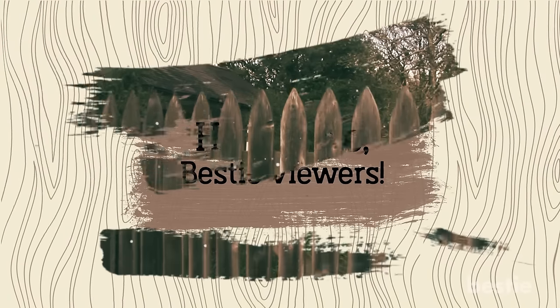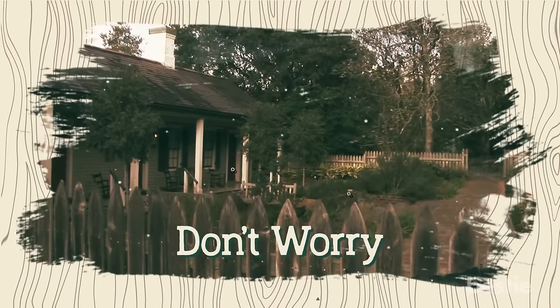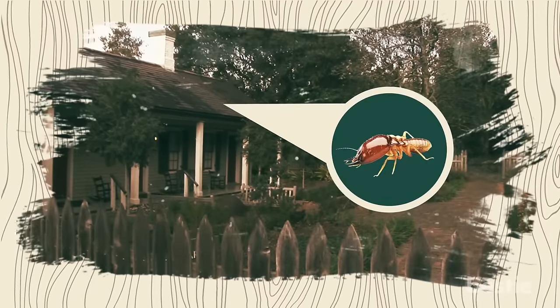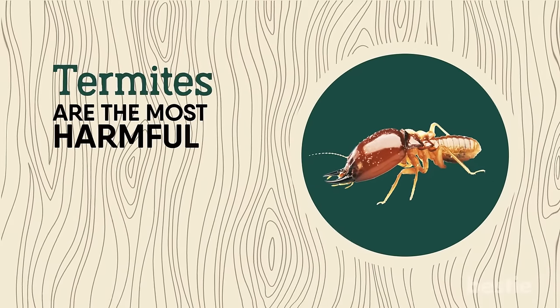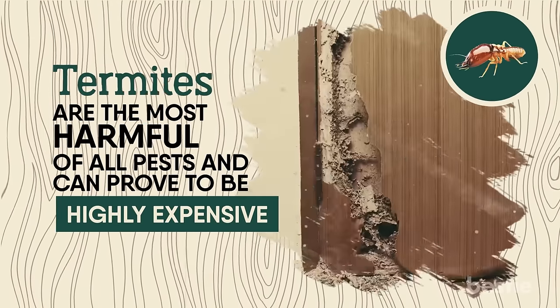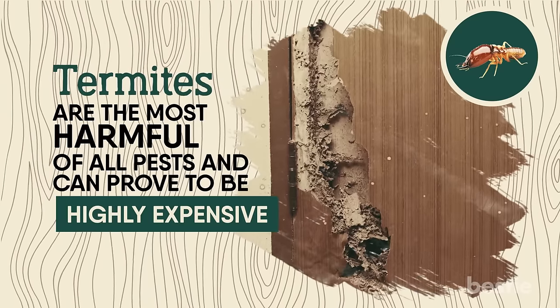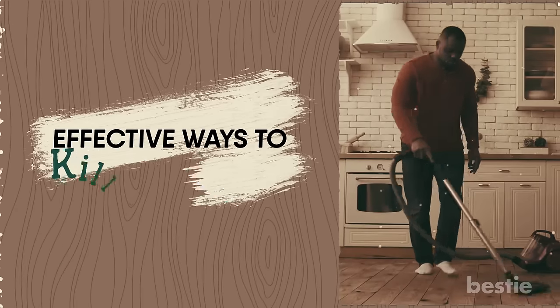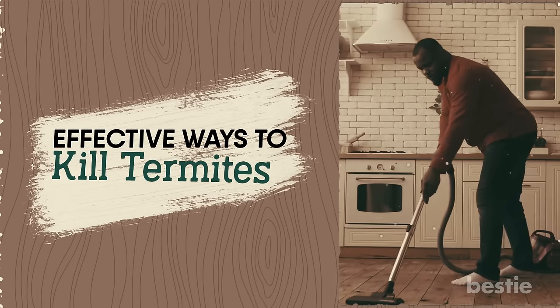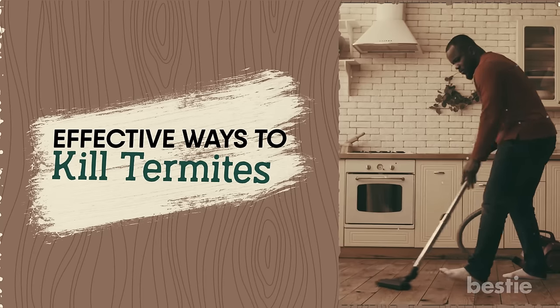Hey there Bestie viewers! Have you ever wondered about the mysterious clicking sound in your house? Don't worry, your place isn't haunted, but there is still a problem — you have termites! Termites are the most harmful of all pests and can prove to be highly expensive. They can eat up your house if you don't get rid of them in time. In today's video, we will discuss effective ways to kill termites without spending too much on professional services. Use one or a combination of these methods for better results.